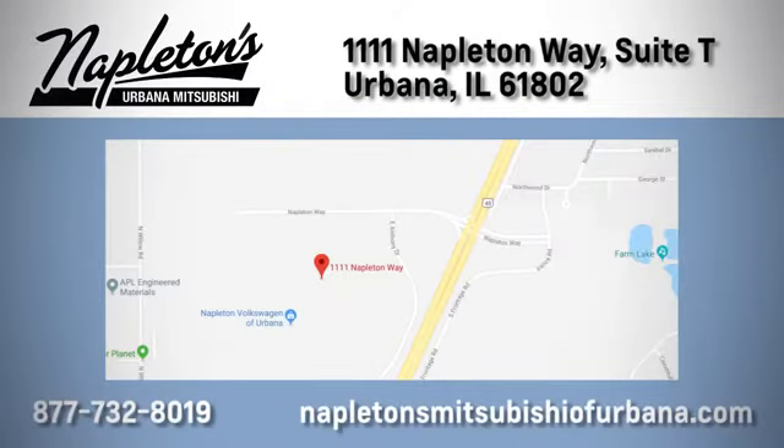You can see why Napleton's Mitsubishi of Urbana is different from the competition. Call, click, or stop in today. We're located at 1111 Napleton Way in Urbana.